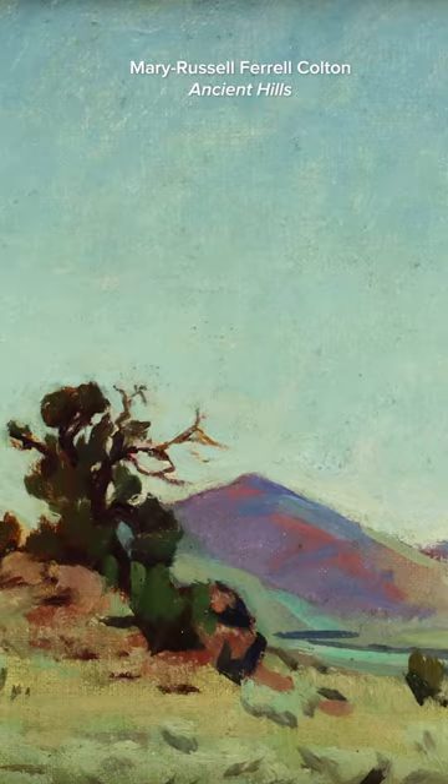She put it behind glass, which you usually don't, but she did and it really kept the colors very vibrant. These frames were expensive and she came from wealth, so she didn't make a lot of paintings because she didn't have to.